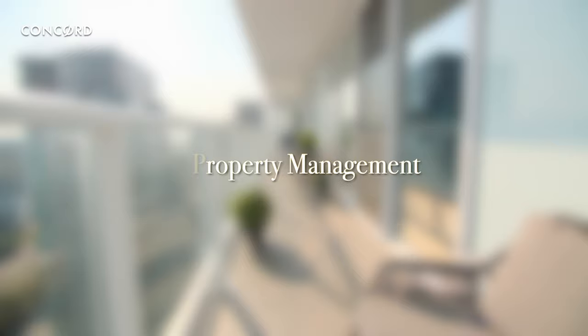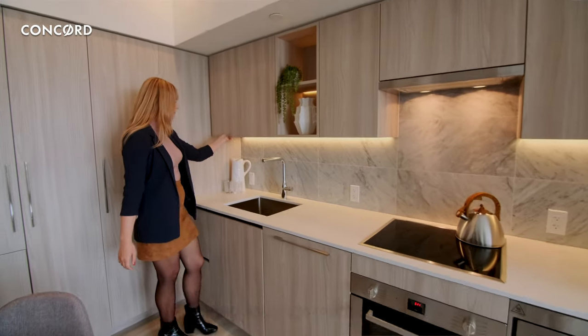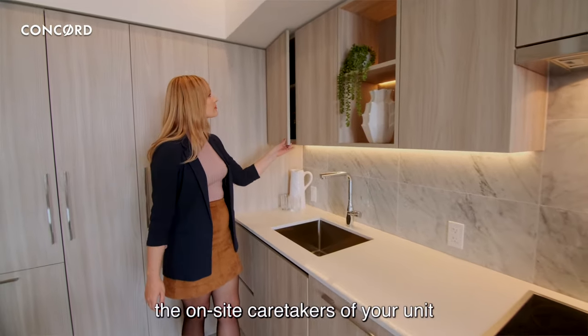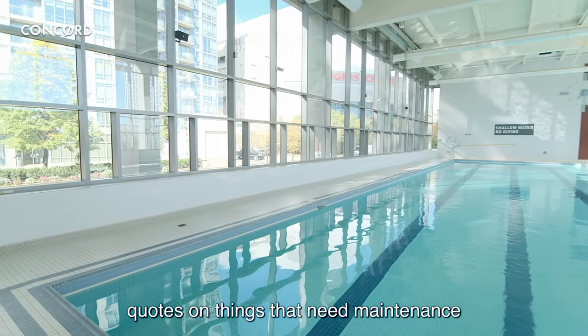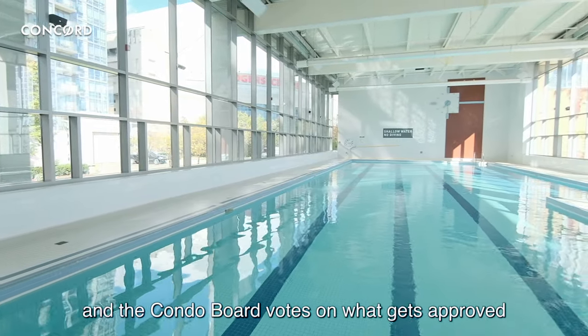Property Management. Whether you own, rent, or lease, Property Management acts as the on-site caretakers of your unit. Property Management would put together quotes on things that need maintenance, and the Condo Board votes on what gets approved.